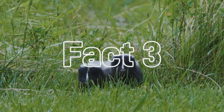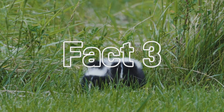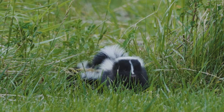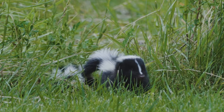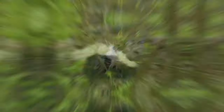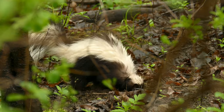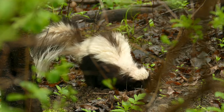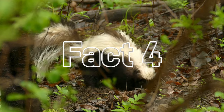Fact number three: skunks do a little dance before they spray their odour. They raise up on their front paws and twist their hips from side to side — it's like they're getting their stink juices flowing before letting it rip. Some people call this funny display the skunk handstand or the skunk headstand. They'll turn their backsides towards the threat, arch up and shake it to show they mean business.